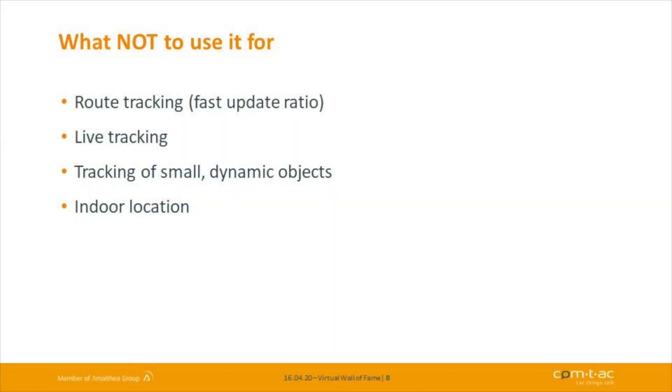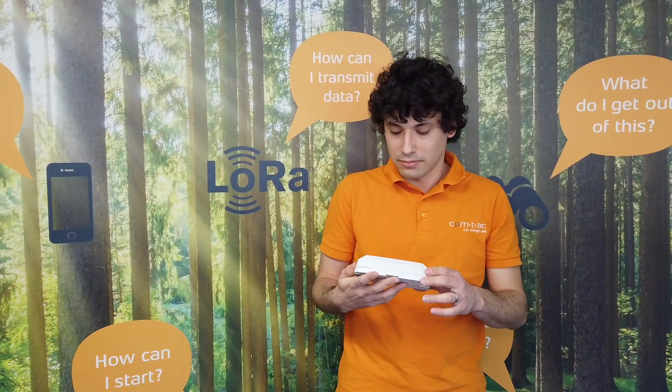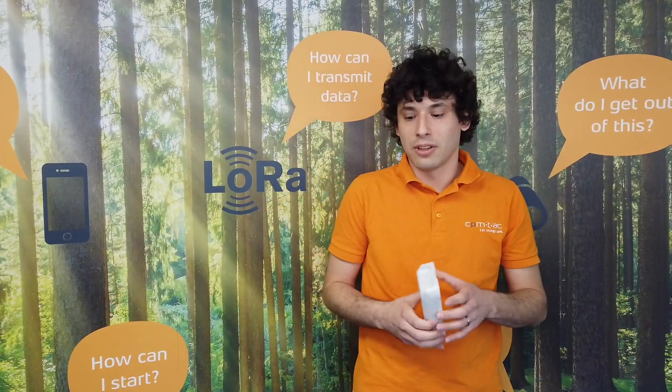Now, what not to use it for. It's not really meant for route tracking in the sense of fast update-rate applications — if you need a fast position update ratio, this is probably not your best choice. It's also not suited for live tracking applications where you need real-time information. Since the device is not particularly small, tracking small dynamic objects is also not an intended use case, and neither is indoor location.